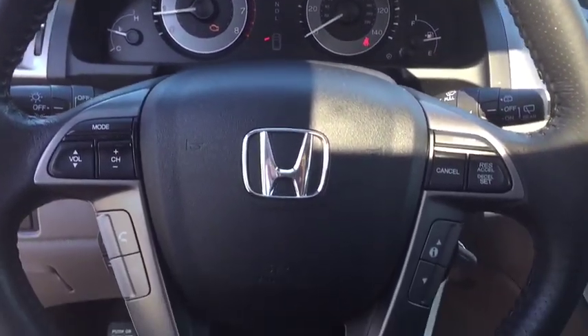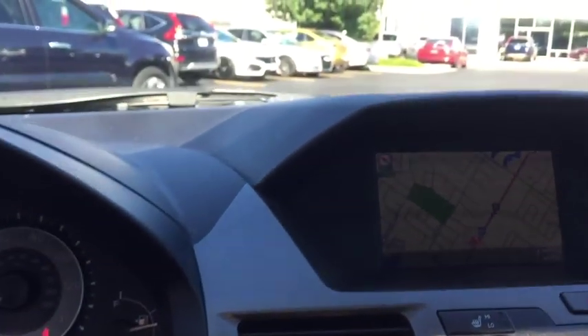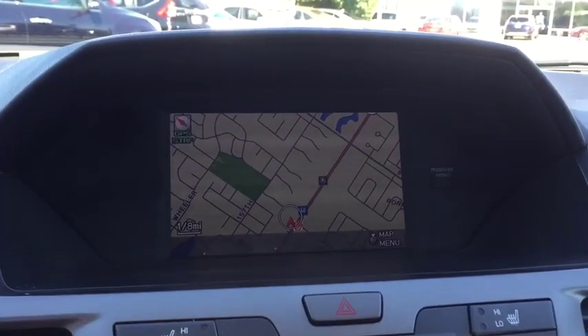Fog lights, electronic stability control, security system, power windows, CD player, rear window defroster. A vehicle like this doesn't come along every day. Come in and get it before someone else does.